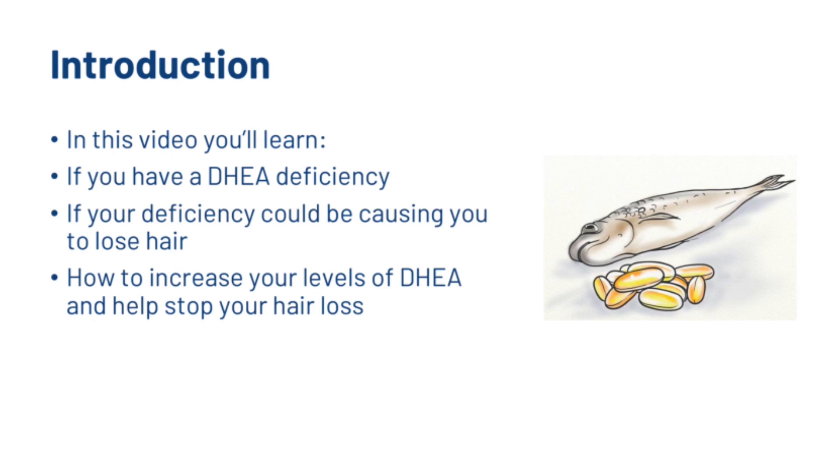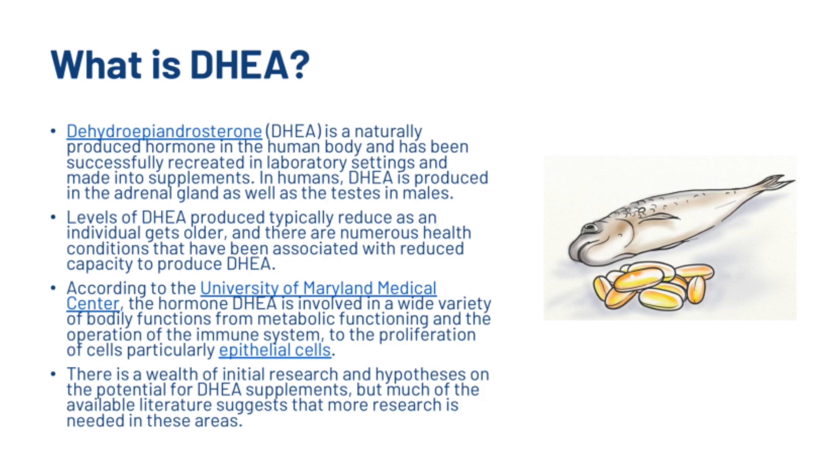In this video you'll learn if you have a DHEA deficiency, whether that deficiency could be causing you to lose hair, and how you can increase your levels of DHEA to help stop your hair loss. So, first things first — what is DHEA?